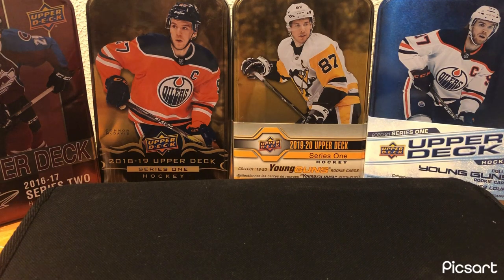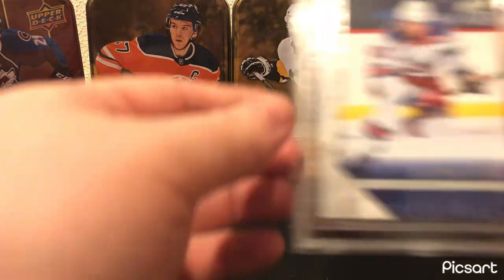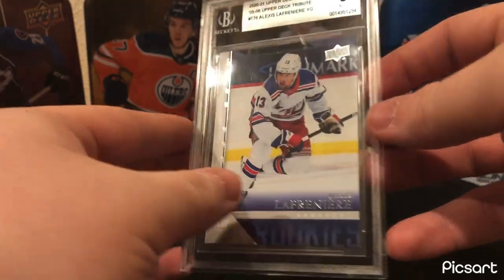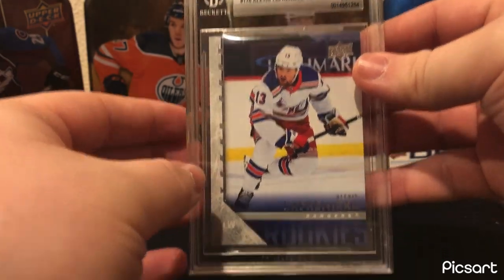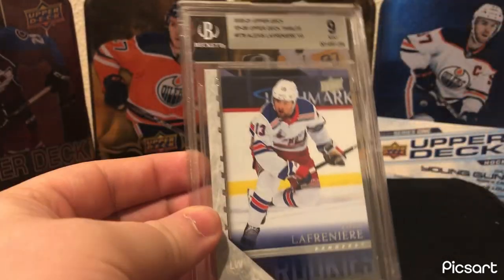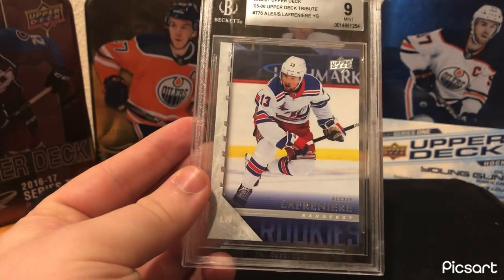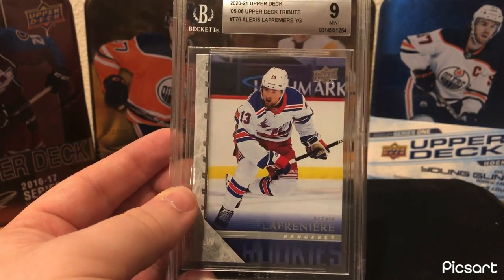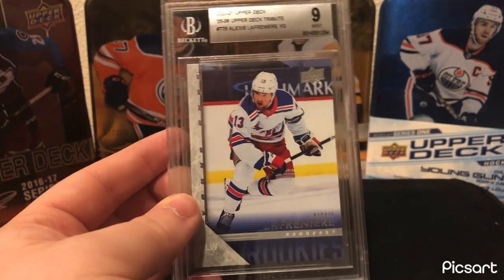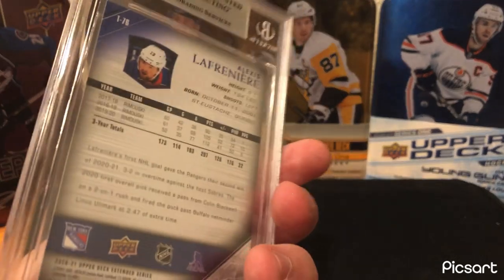Moving on to the next one — one of my main PCs. My number one PC is Crosby. I PC any Pittsburgh Penguins, and goaltenders — mainly Penguins goalies, especially Marc-André Fleury. Martin Brodeur is another guy I really PC. But this is one of my main PCs and hopefully my best card of him. It's Alexis Lafrenière — Mint 9 Tribute Young Guns. He's definitely not a bust yet. I don't think he'll ever be a 100-point player, but I think he's going to be a really solid top-6 forward for years to come with a long NHL career.